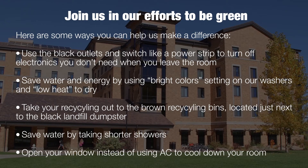Join us in our efforts to be green. Here are some easy ways you can help us make a difference: Use the black outlets and switch like a power strip to turn off electronics you don't need when you leave the room. Save water and energy by using the bright colors setting on our washers and low heat to dry. Take your recycling out to the brown recycling bins located just next to the black landfill dumpster. Save water by taking shorter showers. And finally, open your window instead of using AC to cool down your room. With your help, we can reduce resource consumption and make CU Boulder a greener black and gold.